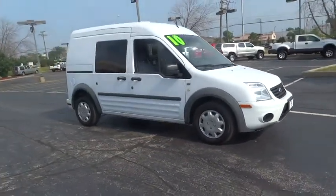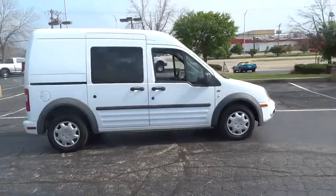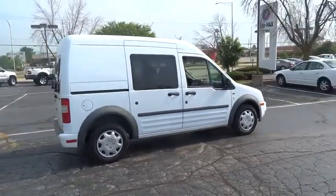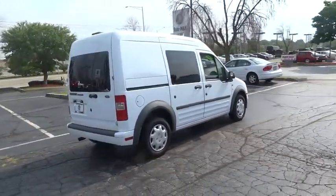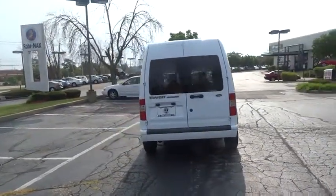The 2010 Transit Connect, Ford Transit — the right size, the whole world round — and is priced below $15,000. This vehicle has less than 130,000 miles. Here are some of this vehicle's great options.